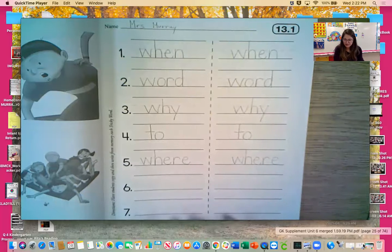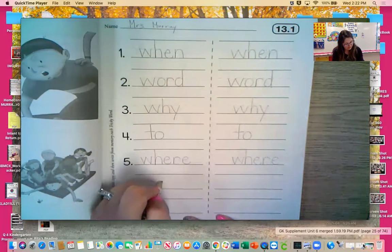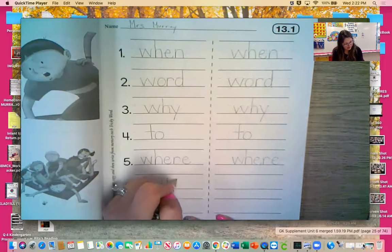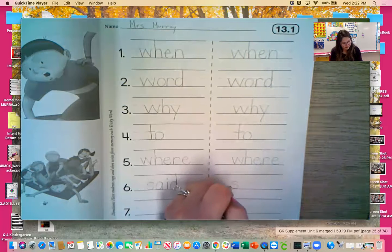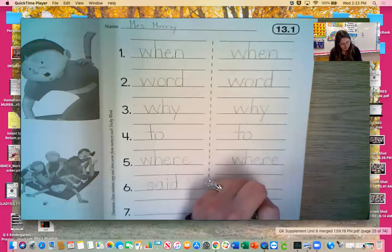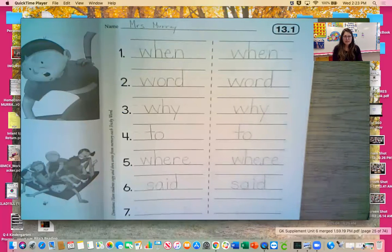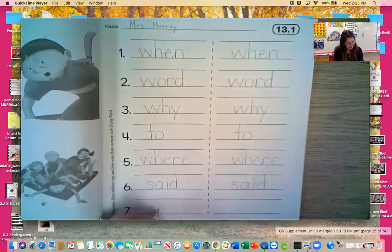Number six — it's our new word from today: 'said.' S, A, I, D. Said. And our last one, also our other new word from today: 'says.' S, A, Y, S. Says.